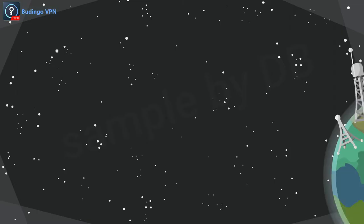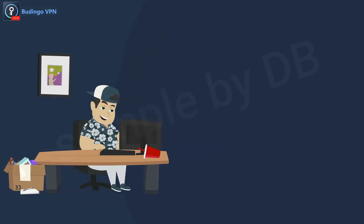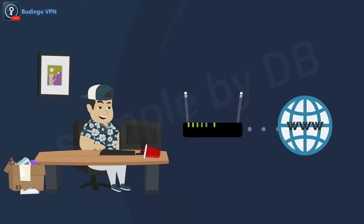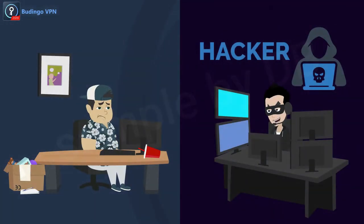In this era, it's impossible to imagine a world without the internet. You are watching this video because you have access to the world wide web, but one should always be aware of being hacked online and, if so, how to protect your privacy.